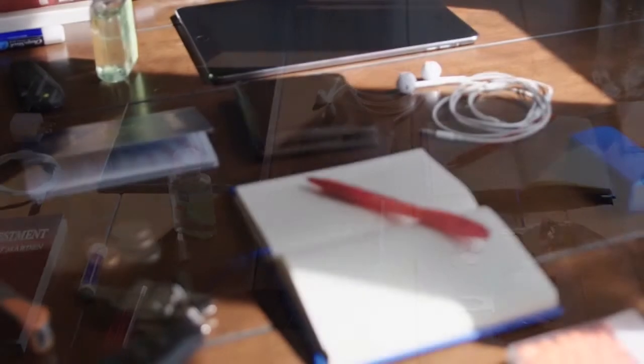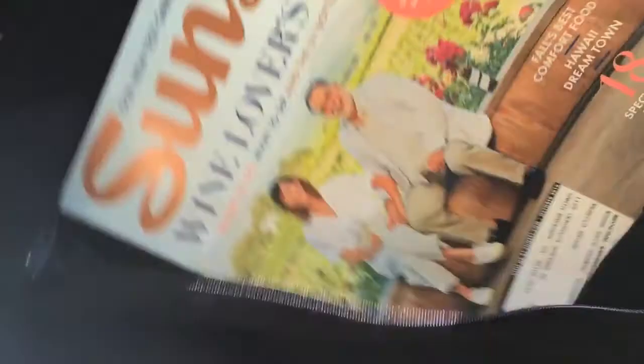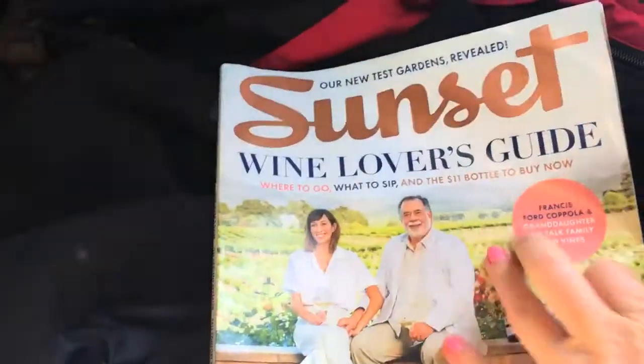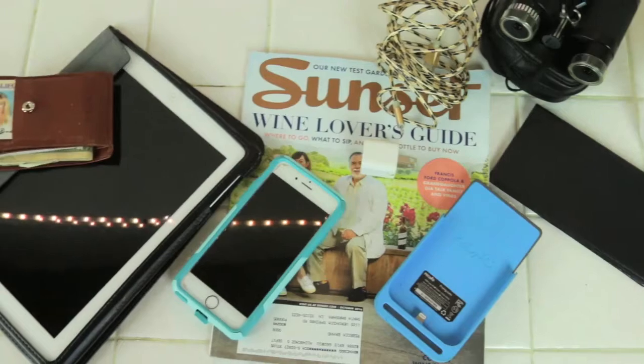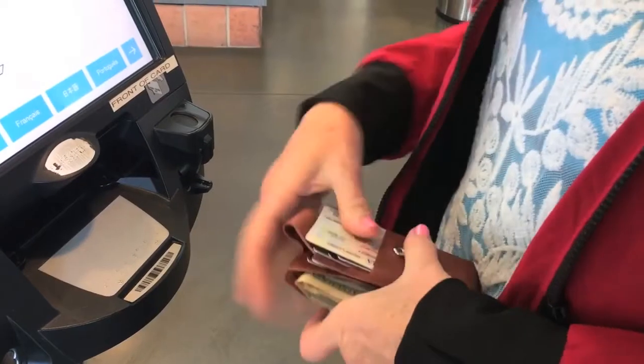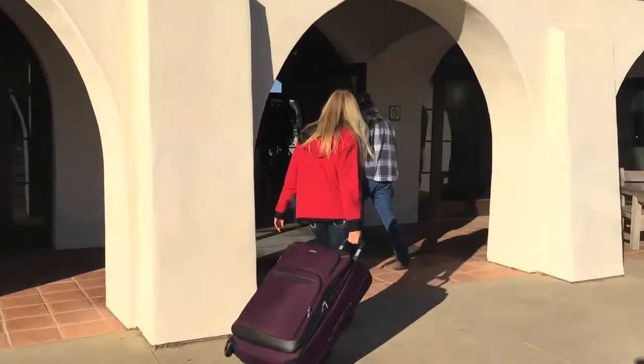I used to have to dig around in my carry-on to get exactly what I needed for the trip. With the Joey Jacket, I can just put those things in those pockets — everything I need on my trip. I like to have a book or magazine for takeoff, my iPad to use during the trip, my chargers, my wallet, and I need to hide my wallet. With this Joey Jacket, I no longer have to carry a purse around my shoulder, which makes me so much more free when I'm traveling.